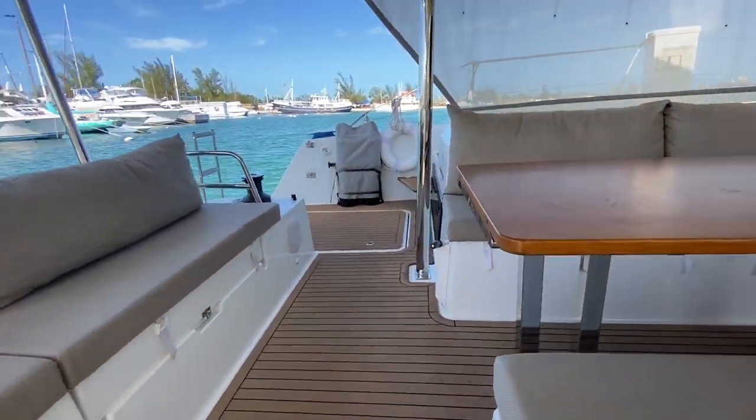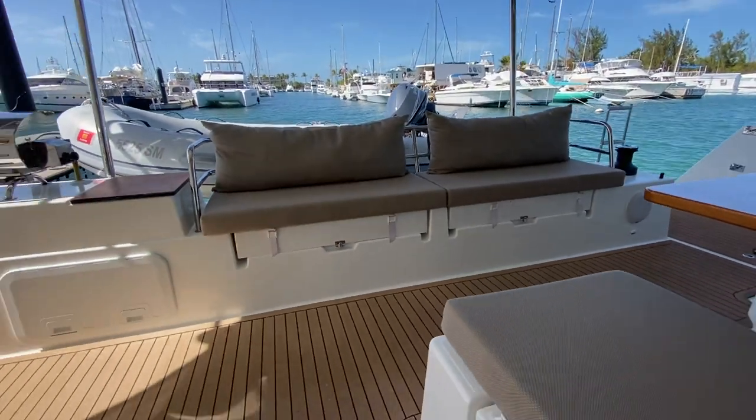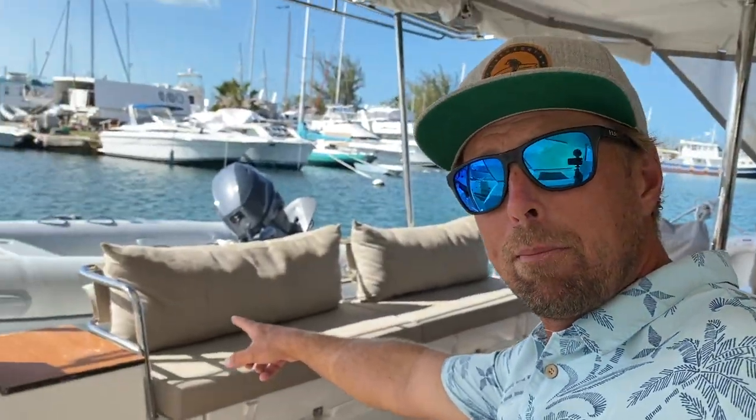I can't wait to show you all of it, but let's start out here in the aft deck and go over how comfortable, useful, and well-laid-out this boat is. The first thing I notice about this aft deck is the comfort and the space. You've got four different seating areas to choose from right here — you've got the island, the angled seating, and a beautiful little bench in the back.